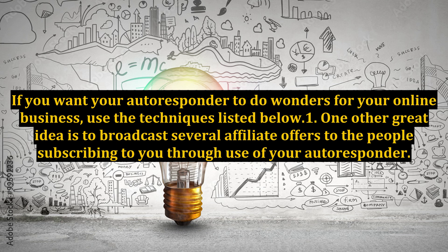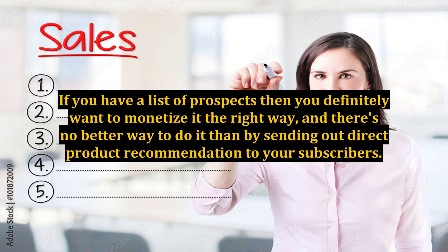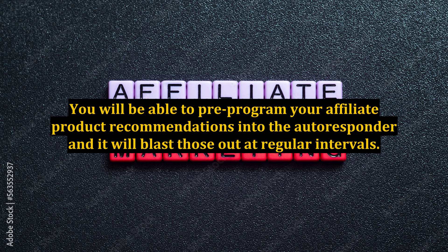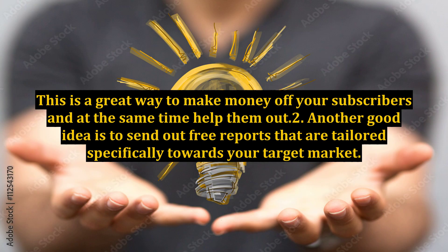Point one: one great idea is to broadcast several affiliate offers to the people subscribing to you through use of your autoresponder. If you have a list of prospects, then you definitely want to monetize it the right way, and there's no better way to do it than by sending out direct product recommendations to your subscribers. This isn't the same as sending out reviews of products, because you will be suggesting products to your prospects instead. You can pre-program your affiliate product recommendations into the autoresponder and it will blast those out at regular intervals. This is a great way to make money off your subscribers and at the same time help them out.